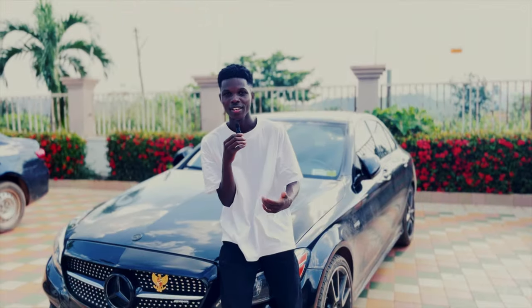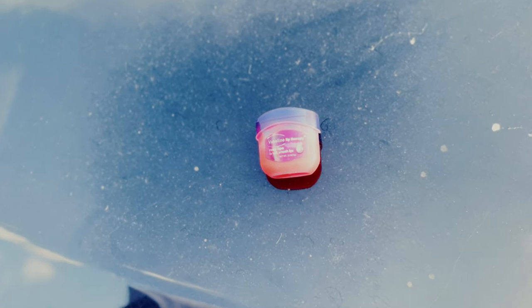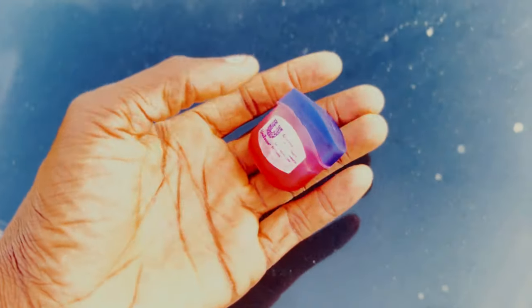Next on the list is my Vaseline lip gloss — just an essential I add to my bag anytime I walk around. I have dry lips, so I slap it on and I'm good to go.